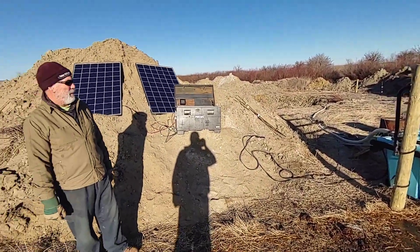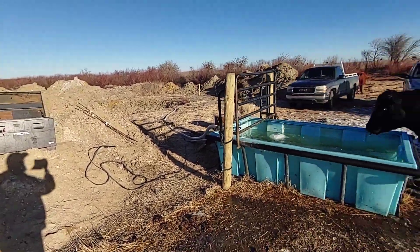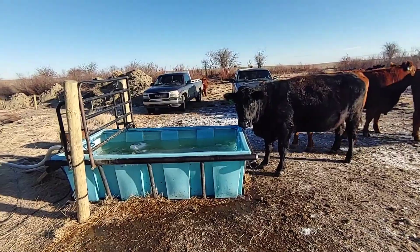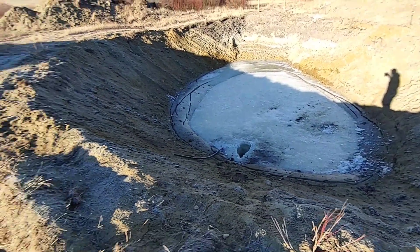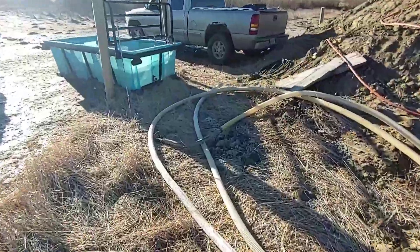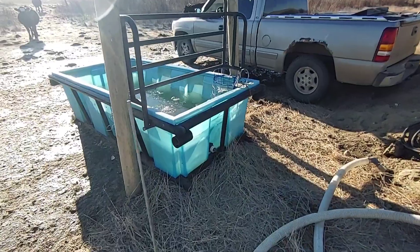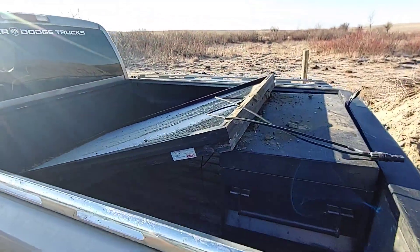We've got six weeks of grazing out of this — that makes Papa pretty happy. We'll move over on to field 22 and set up the well system. Pump is out, hose is coiled — it'll go in the trough. As soon as the cows empty the trough, the tractor will take it home. Panels are down, battery box is down on the back of the truck. Off to the next site.